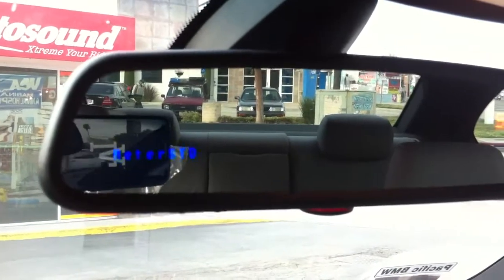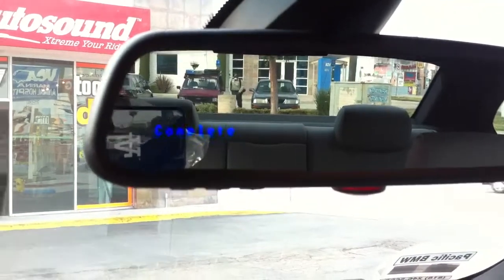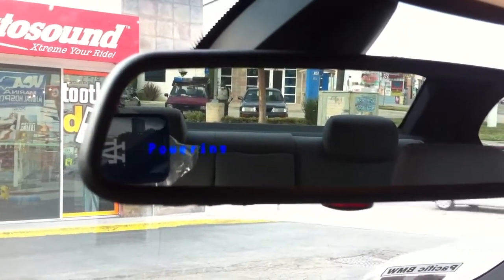So when the unit is completely off, it's still a full mirror. Can't even tell it's there.